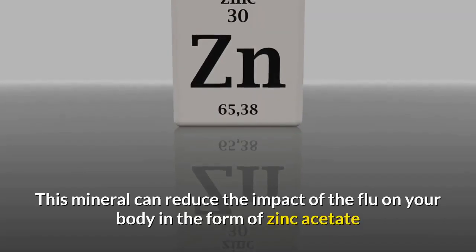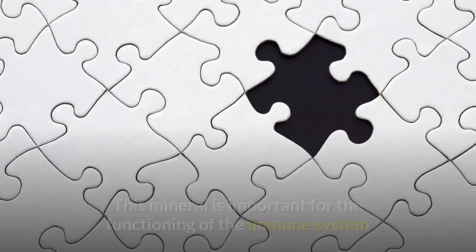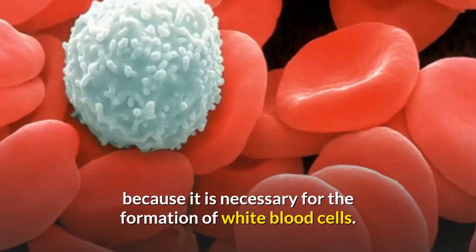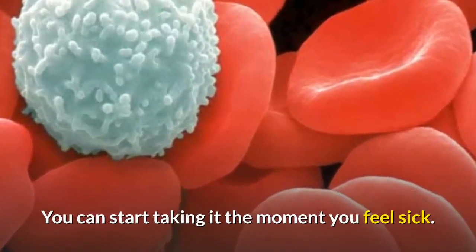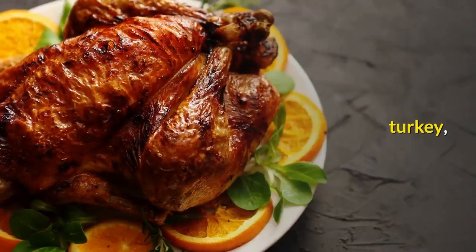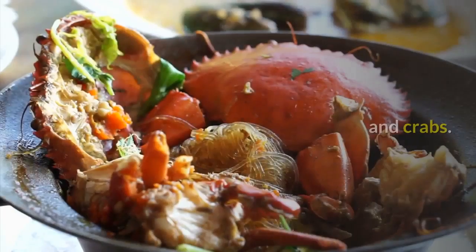Zinc: this mineral can reduce the impact of the flu on your body in the form of zinc acetate or zinc picolinate. It is important for the functioning of the immune system because it is necessary for the formation of white blood cells. You can start taking it the moment you feel sick. You can also find zinc in these foods: turkey, beef leg, white and blue fish, oysters, and crabs.